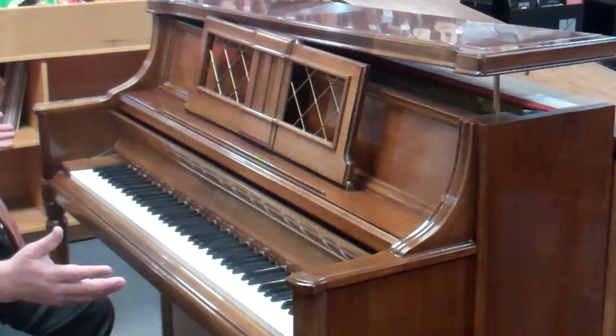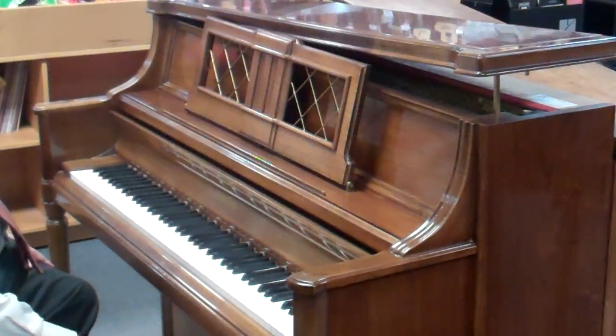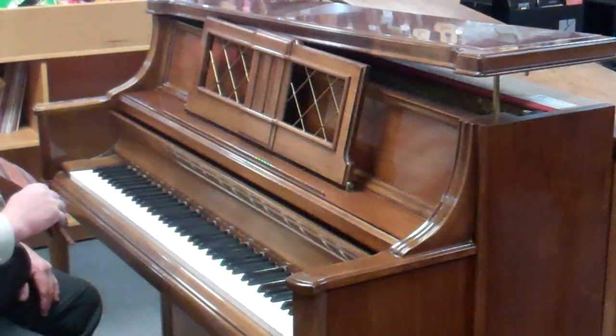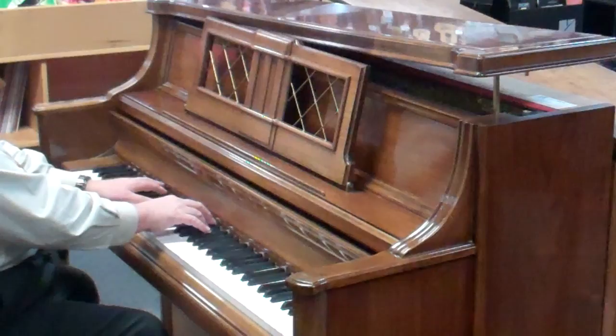It would look nearly new. It's got really, really beautiful detail all the way around the piano, including down underneath here where you've got some beautiful woodwork. It just would be a beautiful addition to any home, and most importantly, the sound on it is just so incredible.